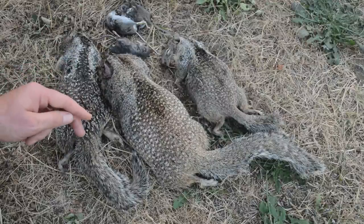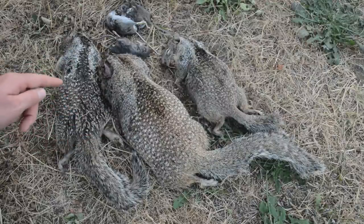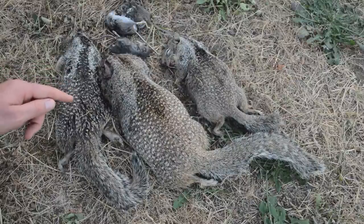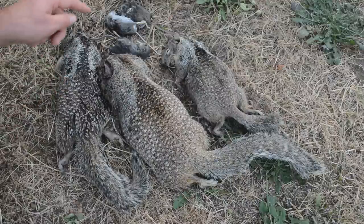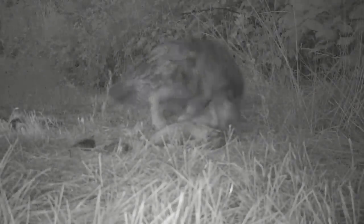Now I would eat these squirrels but they sat in the sun a little bit, they're kind of bloated, and they're covered with fly eggs, and soon these will hatch and turn into maggots. So if an animal doesn't come and eat them soon, then the maggots will eat them. Same with the mice. So let's set up the motion cameras and see what scavengers come along.